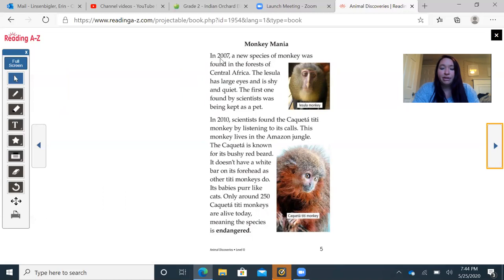Monkey Mania: In 2007, a new species of monkey was found in the forest of Central Africa. The lesula has large eyes and is shy and quiet. The first one was found by a scientist and was being kept as a pet. In 2010, scientists found the Coqueta titi monkey by listening to its calls. This monkey lives in the Amazon jungle and is known for its bushy red beard. It doesn't have a white bar on its forehead as other titi monkeys do. Its babies purr like cats. Only around 250 Coqueta titi monkeys are alive today, meaning the species is endangered — and that word is bold, meaning it'll be in the glossary at the back of the book.